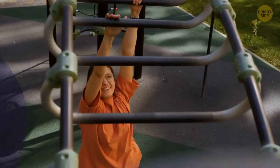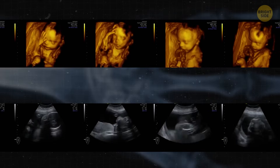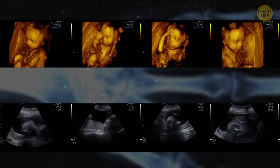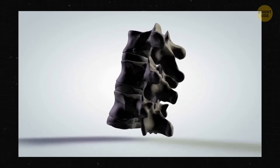Small monkeys can hang by one hand for ages thanks to a similar trick. Yet we humans lose this super grip when we're around 3 months old. When you're still in your mother's womb, you also have a mini tail. But as you grow, it disappears, and those tiny vertebrae become your tailbone, or coccyx.